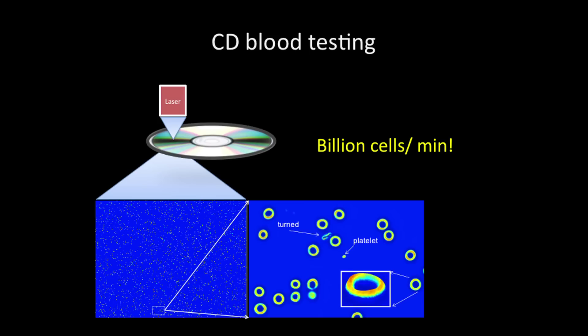This is how it's going to look. On a CD-ROM, you can fit billions and billions of cells. You use the tracks in the CD-ROM, you make a device that looks like a CD-ROM drive, and it will cost $50 probably. Thank you very much.